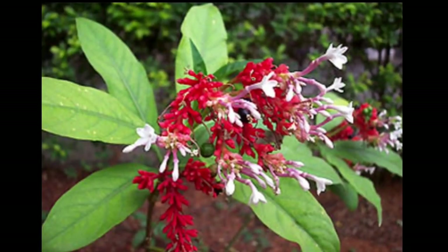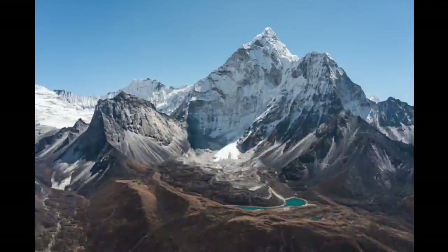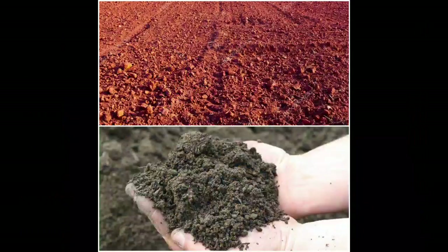Ravolfia Serpentina is a large climbing shrub mainly found in the tropical Himalayas. It requires a hot and humid climate, prefers shady habitats, rainfall from 250 to 500 centimeters, a temperature range from 10 to 38 degrees Celsius, and soil type required is red laterite to alluvial soil.